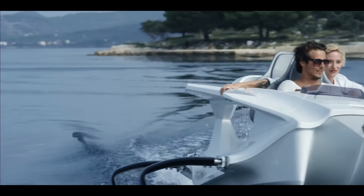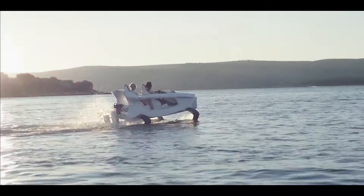The Quadrifoil is easy to operate and maneuver, even for novice boaters.